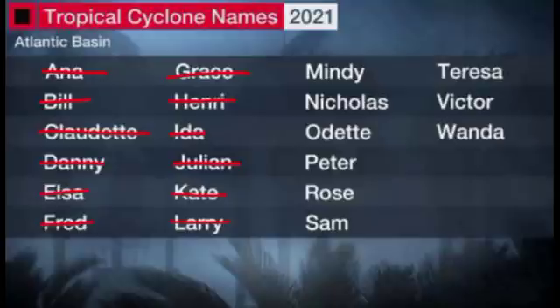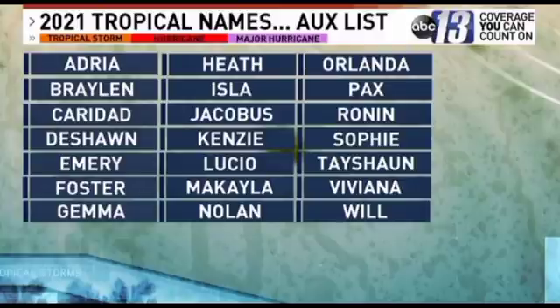I'd like to know in the comments if you think this will be another season where we have to use the auxiliary list. The auxiliary list was previously the Greek alphabet, but earlier this year it was changed to a list of normal names to avoid confusion. Should any of these auxiliary names be used for a devastating hurricane — like we saw last year with Eta and Iota — retirement would be much easier since they are just normal names and not the Greek alphabet.